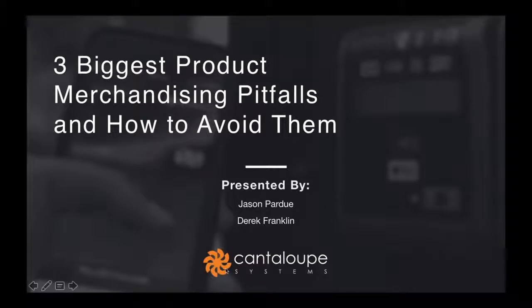Before we get started, I wanted to provide some basic guidance for our webinar today. You'll notice on the right side of your screen there is a GoTo Meeting Questions box. Here you can list any questions you have for our speakers today, and at the end of the presentation we will take some time to answer as many of these as we can. Feel free to post these questions at any time during the presentation and we'll get to them at the end.